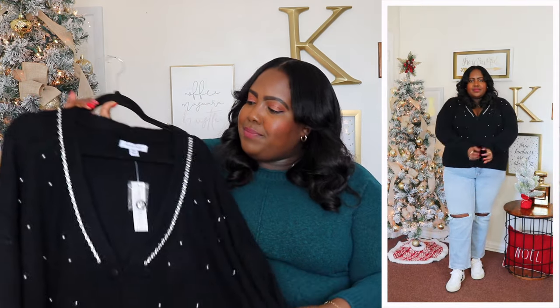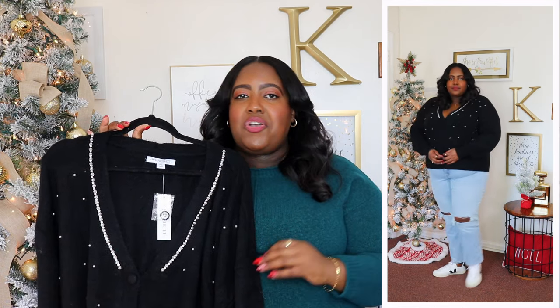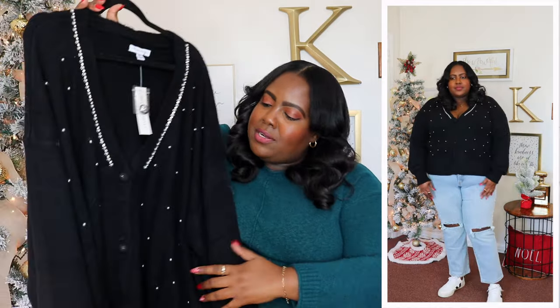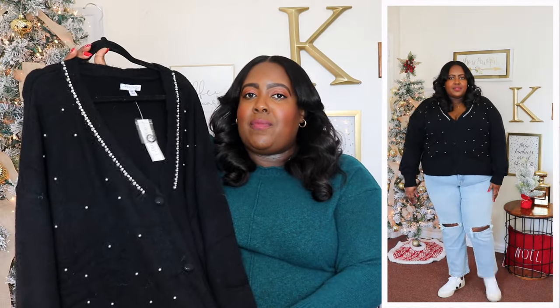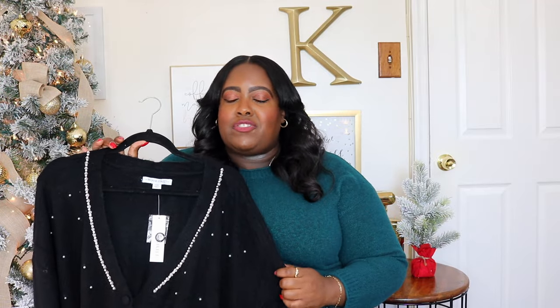I am wearing a size 3XL in this 99 Jane Street cardigan and the price is $18.89, but it's currently on sale for $14.98. It's available in green and a beautiful fuchsia color but I'm wearing it here in black. It features a V-neckline with a beautiful rhinestone and pearl embellishment — very classy, perfect for the holiday season or a date night. It has a button closure but you can wear it open or closed. The sleeves are long and oversized with a ribbed cuff. The material is so soft. It's a good length — meets me below my belly button — with a ribbed hem. Very versatile.